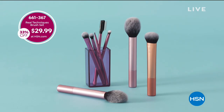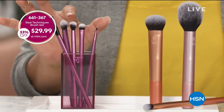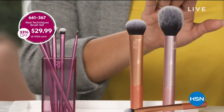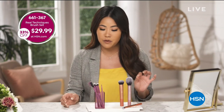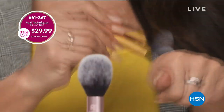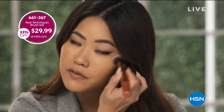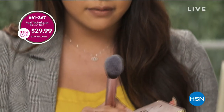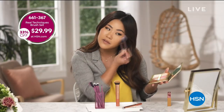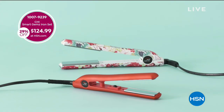Precision makeup application is easy with this eight-piece set from Real Techniques. You get a lash separator, medium shadow brush, essential crease brush, shading brush, and liner brush. For the face: an expert face brush, blush brush, and concealer brush. For foundation, this brush is a little thicker and more packed than most, giving you a nice airbrush-soft finish with even coverage. For blush, it's super soft so you don't get too heavy an application — you can just build it as you go.